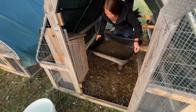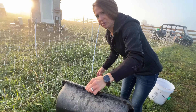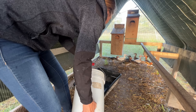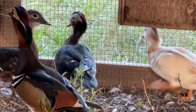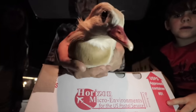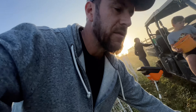Our mandarin ducks currently have this little bowl as their pond. We have to clean it out every single day. When this pond is done and we get to move them into the aviary, this will change everything. We hatched most of these mandarin ducks in 2019, then added the white mandarins in 2020, and they've been in that chicken tractor ever since. Getting the peafowl, pheasants, and mandarin ducks into the aviary in the next month or so is going to be amazing.